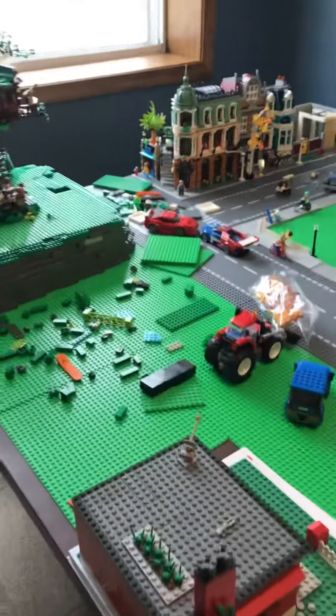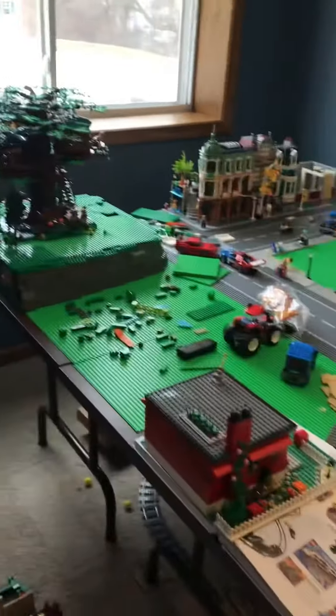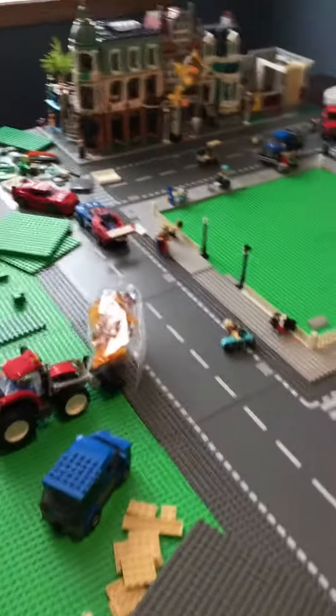I'm going to change up the town a lot by putting that black table over there under the windowsill and taking these out. So that's going to be a little while, so there won't be a video on the town for a while.